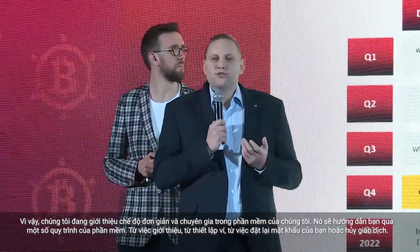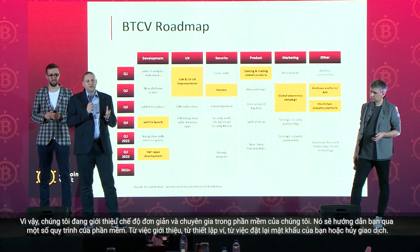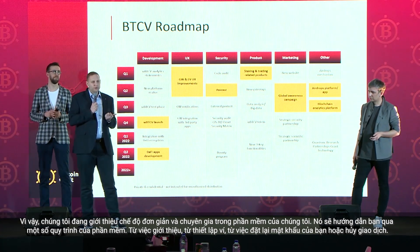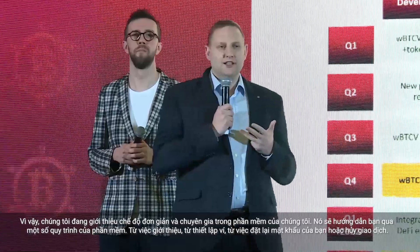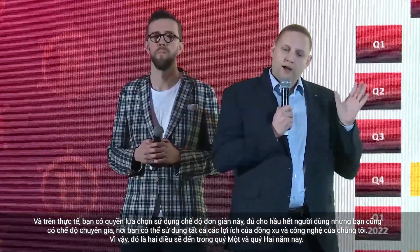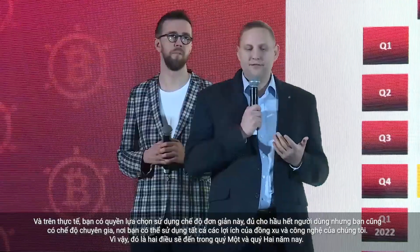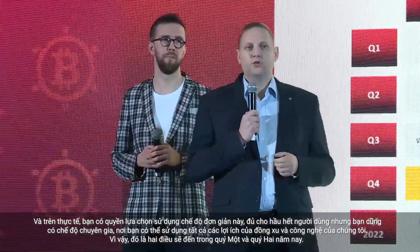We are introducing simple and expert mode in our software. It will guide you through several processes — from onboarding, setting up the wallet, resetting your password, or canceling a transaction. You have a choice to use simple mode, which is enough for most users, or expert mode where you can use all the benefits of our coin and technology. Those are the two things coming in Q1 and Q2 this year.